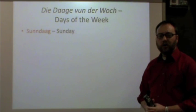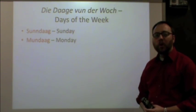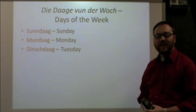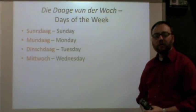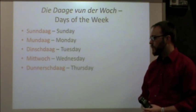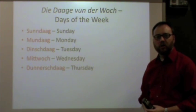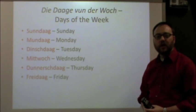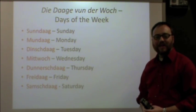Sunday in Pennsylvania Dutch is Sundag. Monday is Mundag. Tuesday is Dinchdag. Wednesday is Mittwoch. Thursday is Dunischdag. Friday is Frydog. And Saturday is Samstag.